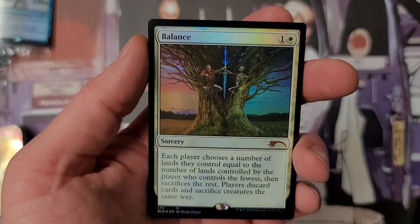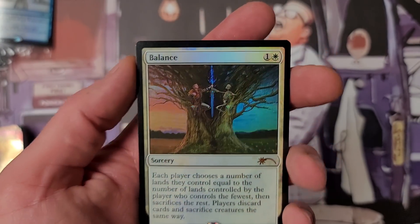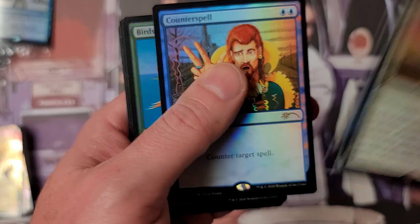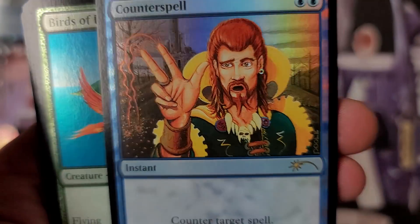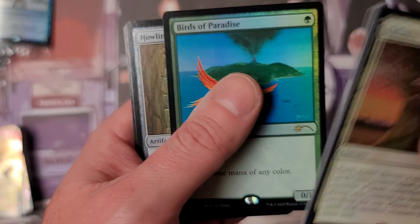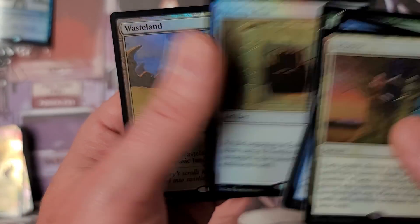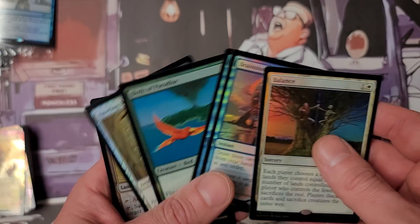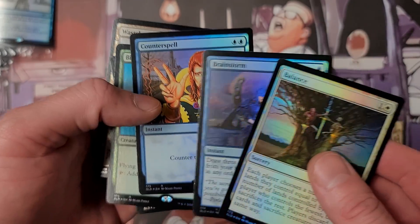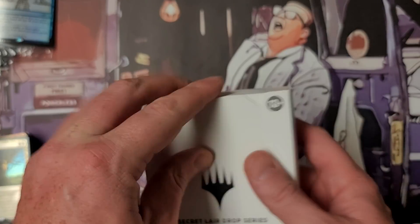Scarcity is huge — people want what's scarce. Nice Counterspell there. The art on this — OG Birds of Paradise, beautiful — this in my opinion should be like 25 to 30 bucks. There's a Howling Mine foil — beautiful. And Wasteland, probably the most valuable of the five. Balance is probably the cheapest along with Counterspell and Brainstorm, but wow — brilliant colors, very very beautiful.